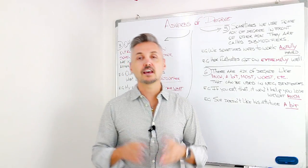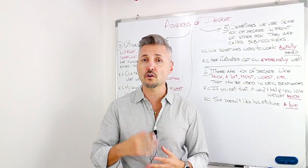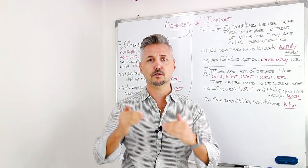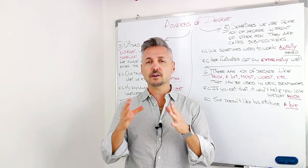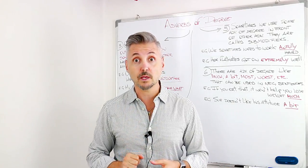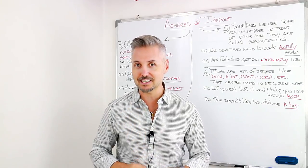That's it for today. Thank you very much for watching. If you have any comments, suggestions, or if you want to post your own question, you may do so under this video. Please don't forget to share the lesson and subscribe to my channel. Have a great day, and see you next week with a new lesson. Bye-bye.